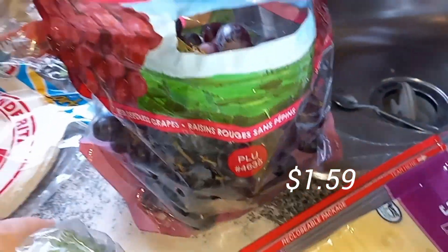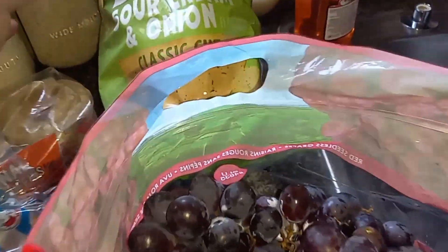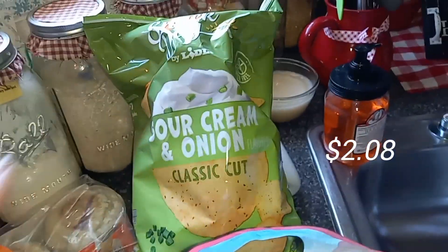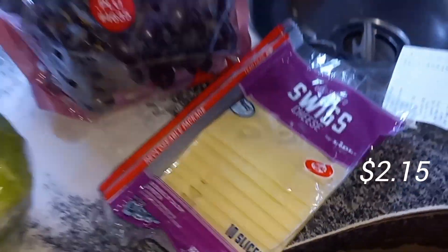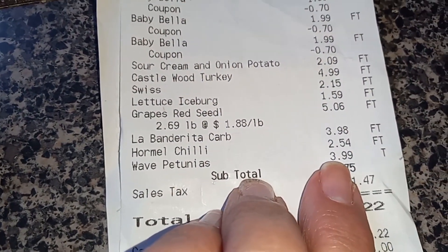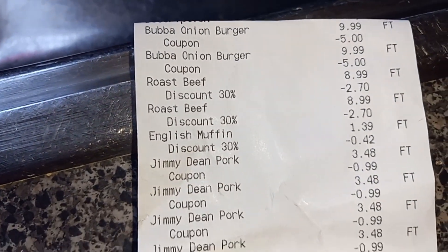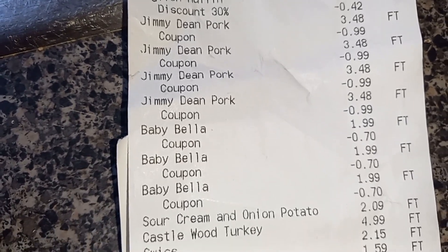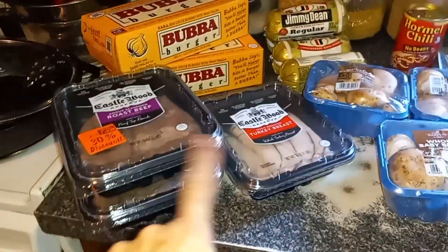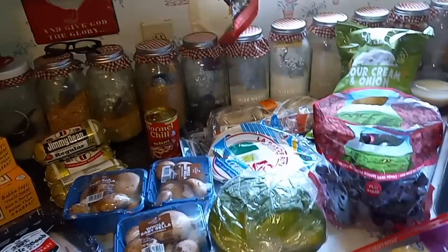I picked up a head of lettuce, picked up husband's grapes — got to have his grapes — at $1.88 a pound this week. I probably could have found them cheaper somewhere else, but I just wanted to go one place. Chips for hubby's lunch at $2.08, and some Swiss cheese at $2.15. So all of this was a total of $65.22. I also got a six-pack of Wave Petunias to make two baskets out of for $4 — that was a good price. So this was a pretty good haul overall, especially considering I got a lot of lunch meat for the freezer, some dinners, my sausage, and stuff I don't usually find.